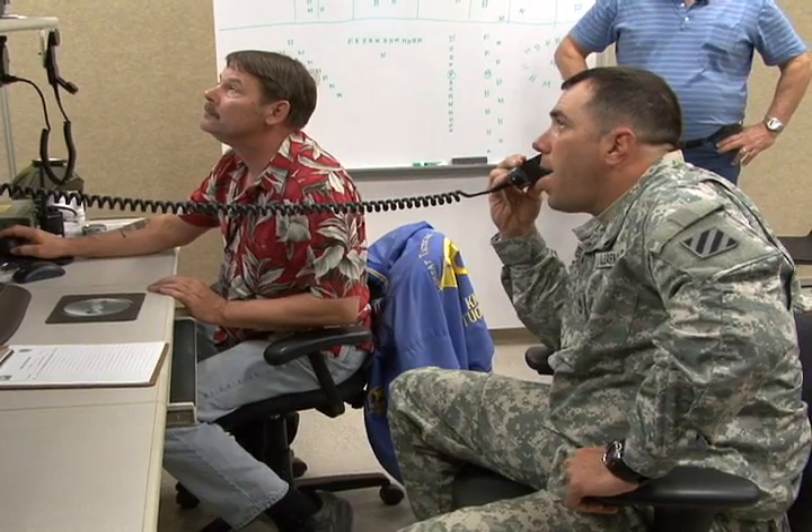The command post of the future — we can train that. MCS Light — we can also train that. FBCV2, all the knobology and everything.